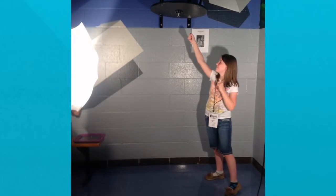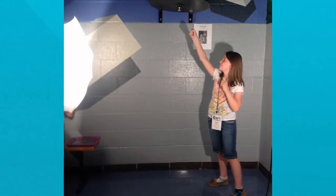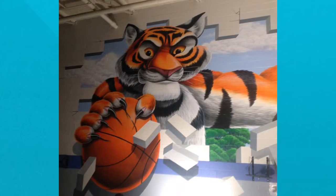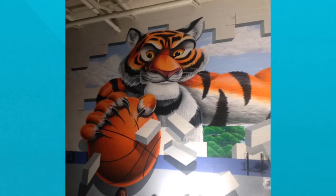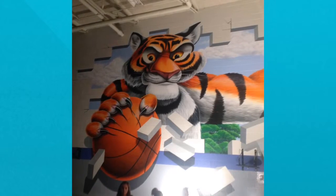We are in the Scott School gym right now and here is one of our students pretending and posing for a pretend punching bag. Here we are again in the gym and this is our Scott School Elementary mascot. Go Tigers!